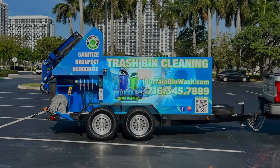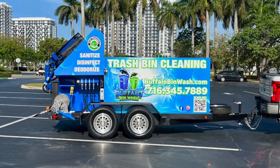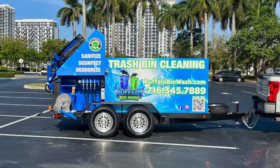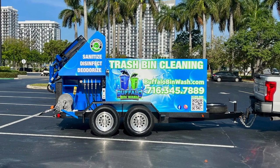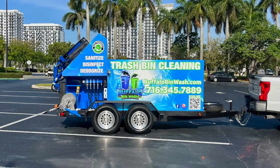Welcome back to Sparkling Bins' YouTube channel. Today we are featuring a dual bin trailer. Heading out to Aaron Beyer — his company name is Buffalo Bin Wash — and we want to welcome Aaron into the Sparkling Bins family and thank him for choosing us as his vendor of choice.